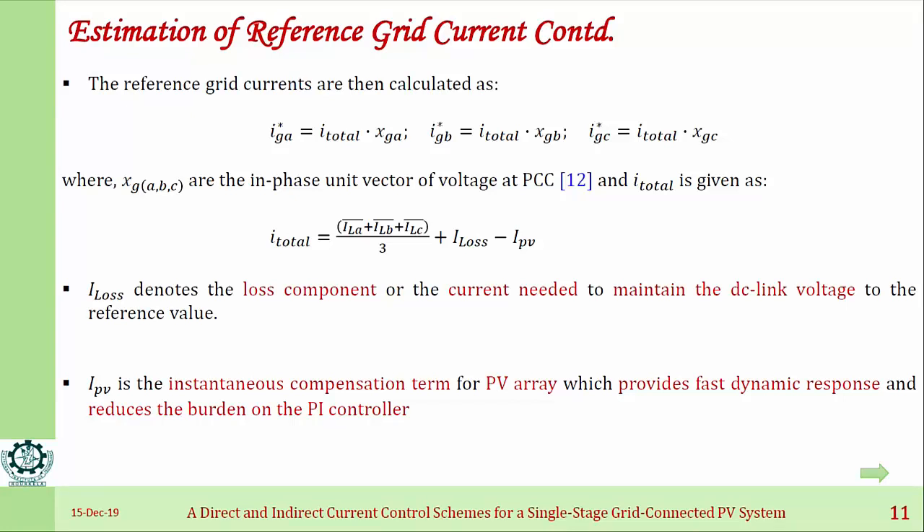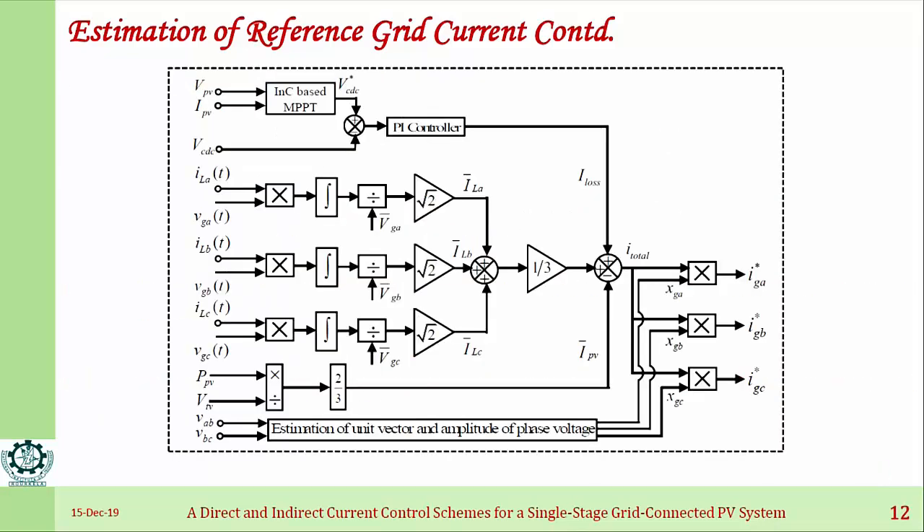We add a loss component and a PV component to the calculation. The loss component is the current needed to maintain the DC link voltage, obtained from a PI controller via the MPPT controller. The PV component reduces the burden on the PI controller. Therefore, I_total equals I_loss plus (ILA + ILB + ILC)/3 minus I_PV. This I_total is essentially a DC component.